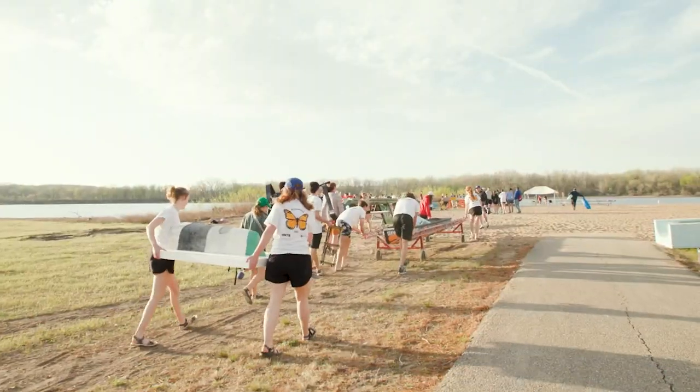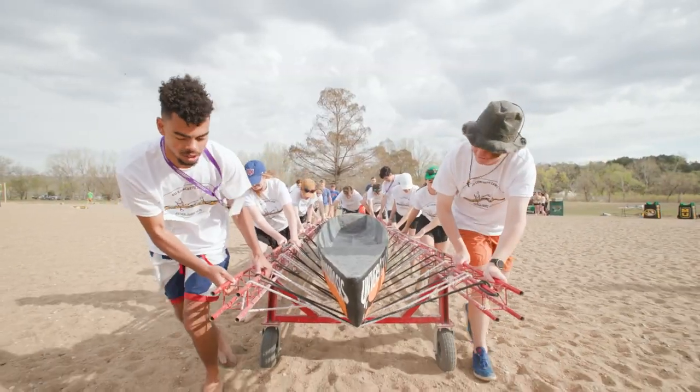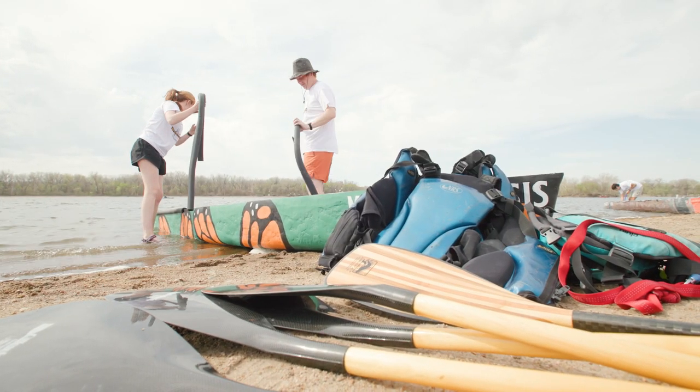We're racing our concrete canoe. We spent the last year building and designing our canoe, and we're competing against every school in the Midwest. We are at Tuttle Creek Reservoir in Manhattan, Kansas at the annual concrete canoe competition.